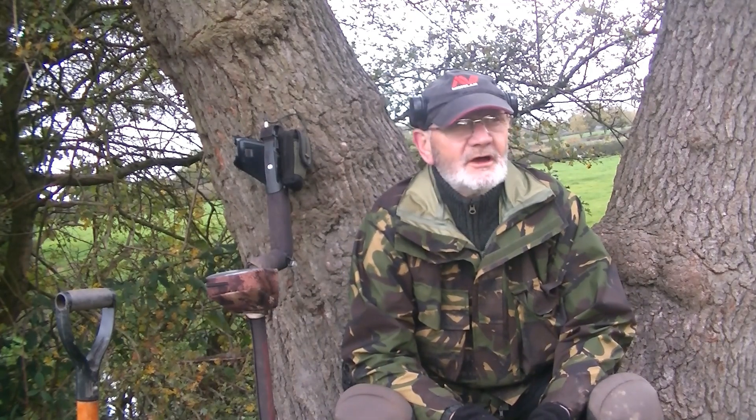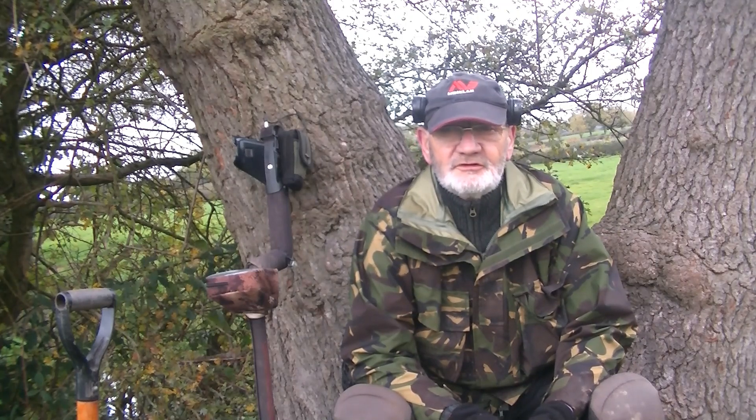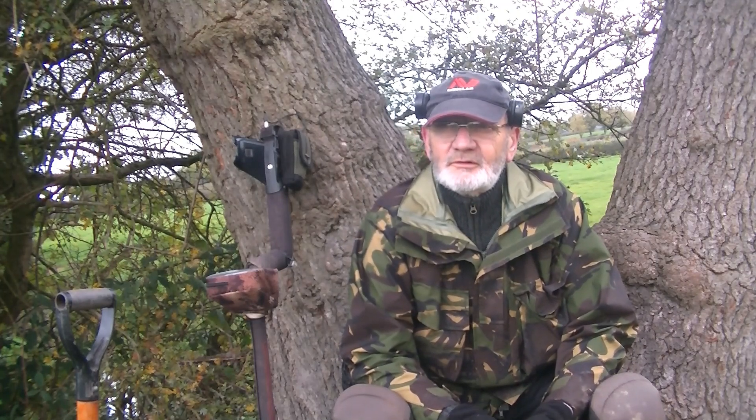Welcome to Magic Wands. I'm on my own this morning. Danny's called off, he's not too good, not 100%. So I've got the field to myself.